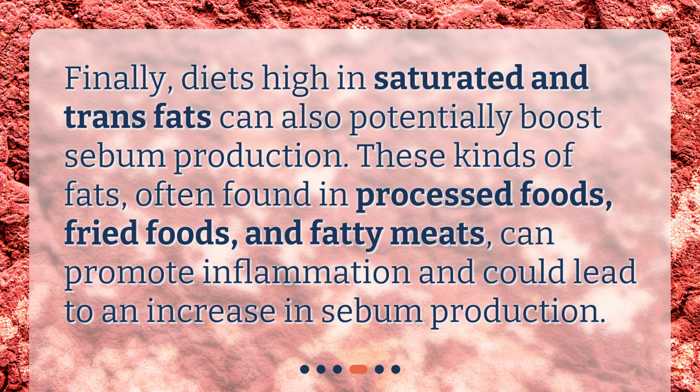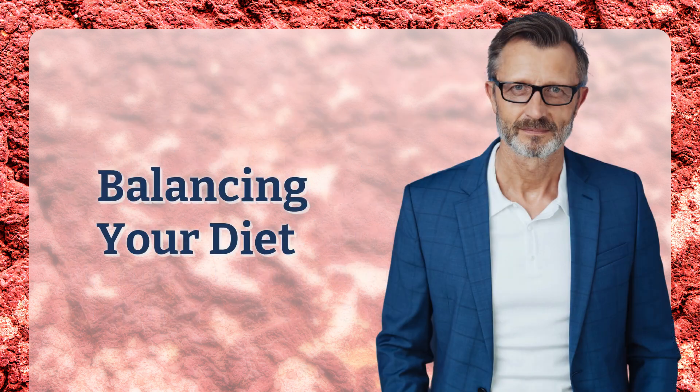Finally, diets high in saturated and trans fats can also potentially boost sebum production. These kinds of fats, often found in processed foods, fried foods, and fatty meats, can promote inflammation and could lead to an increase in sebum production.